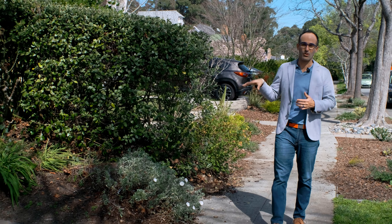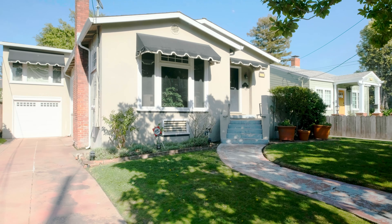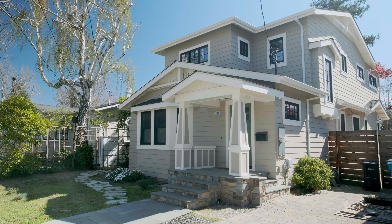The neighborhood mostly has 1,100 to 1,200 square foot homes, up to some larger 1,700 to 1,800 square foot homes, which are mostly two and three bedrooms, although there are some four bedrooms sprinkled in there.